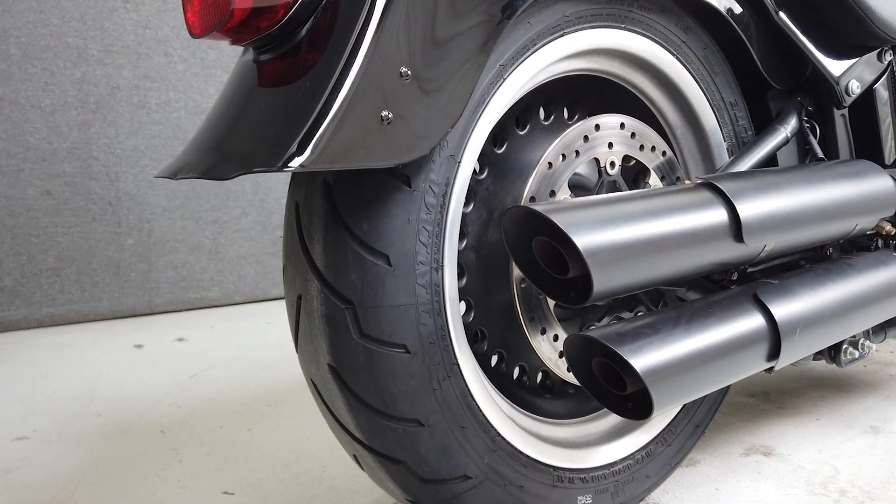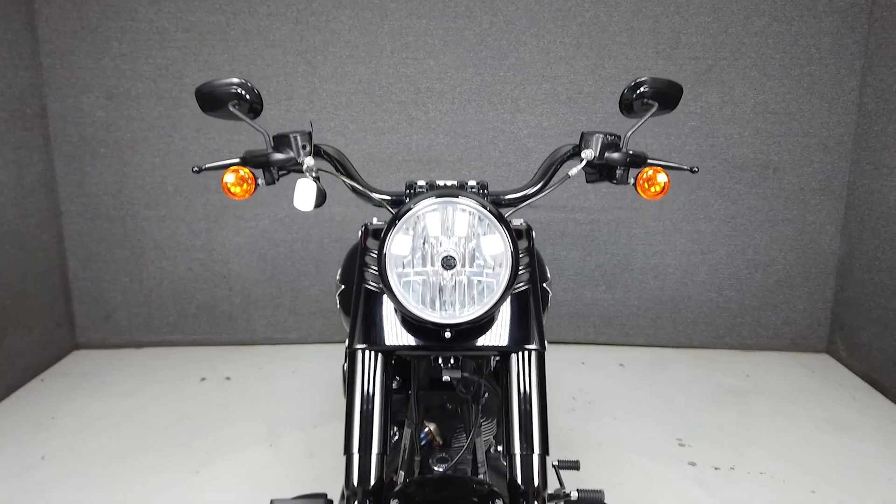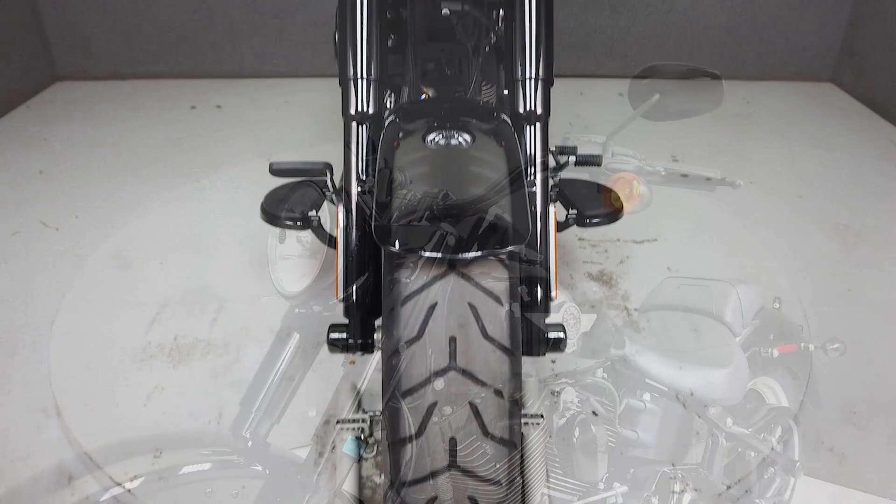The Fatboy S takes things up a notch with a 110 cubic inch twin cam motor that puts out an impressive 107 foot pounds of torque at 2,400 RPM.